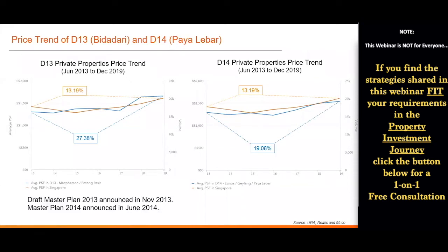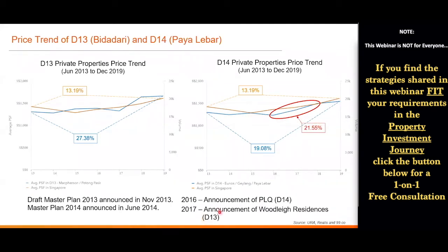Looking at the timeline: the Master Plan 2014 was announced in June 2014, while the draft was announced in November 2013. Some may ask why there wasn't an immediate price increase at the announcement — in fact the price went down a bit. We need to understand that just before this period, there were many rounds of cooling measures to prevent a property bubble. Also, consumers at that time were less familiar with the Master Plan. But when significant changes were announced on the news — like in 2016 with the Paya Lebar Quarter announcement — you can see the price increased by about 21%. Likewise in the Woodleigh area, once the news was announced in 2017, prices also increased significantly.